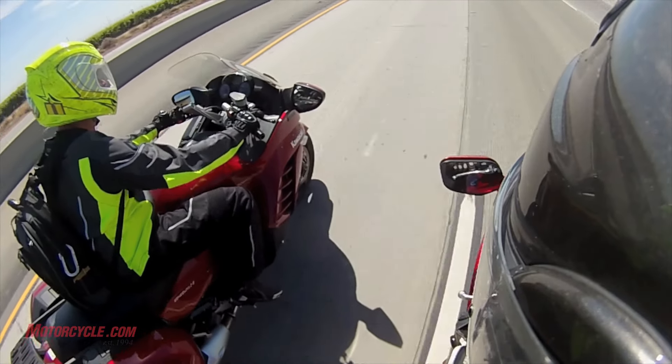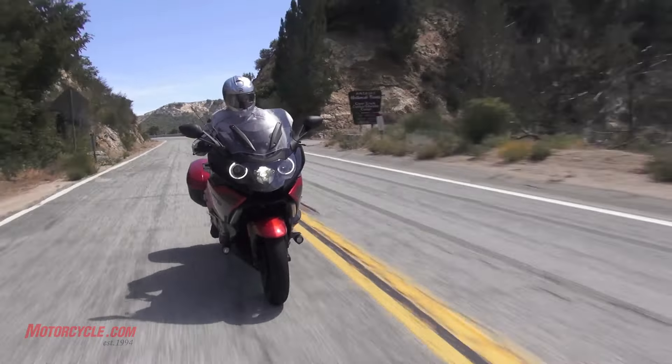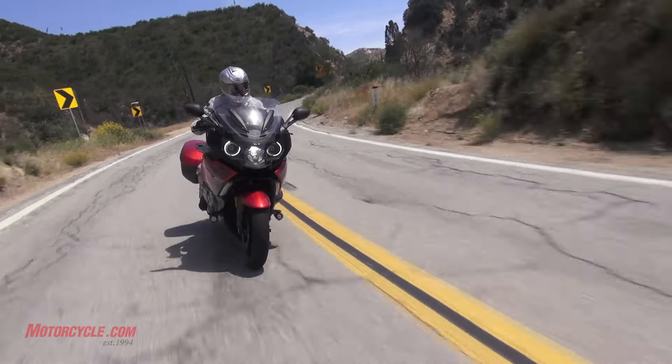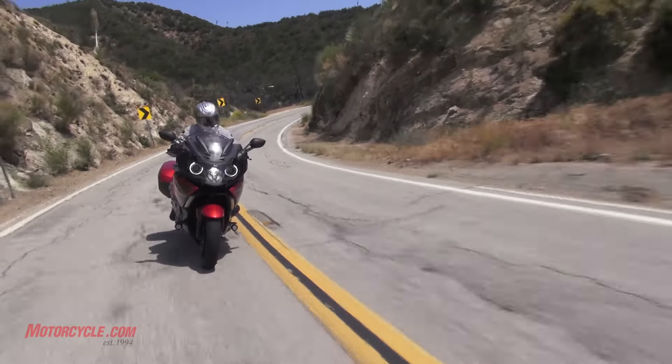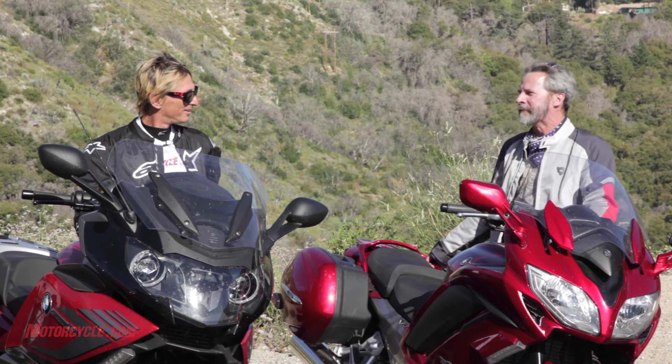We rode till 10 o'clock last night, and 9 the night before. They've all got bright headlights. The BMW goes around corners, which is pretty cool. If you get caught out after night on a twisty road, the BMW is the most expensive spread, and I think we all agree it's a fight for second after it.